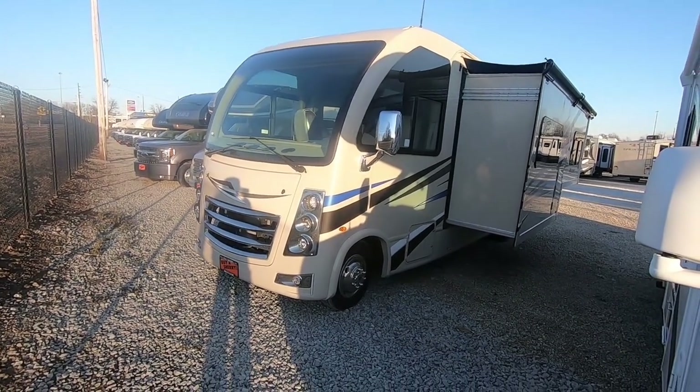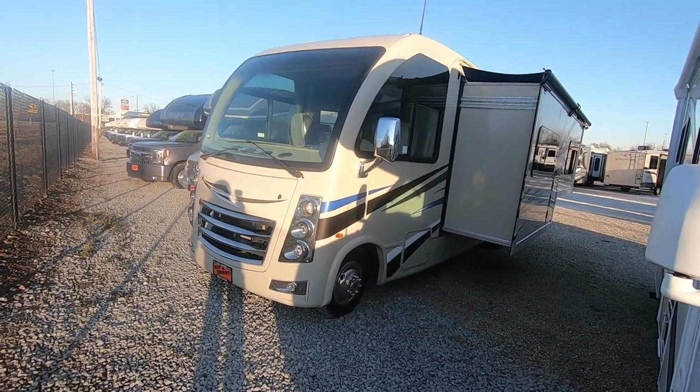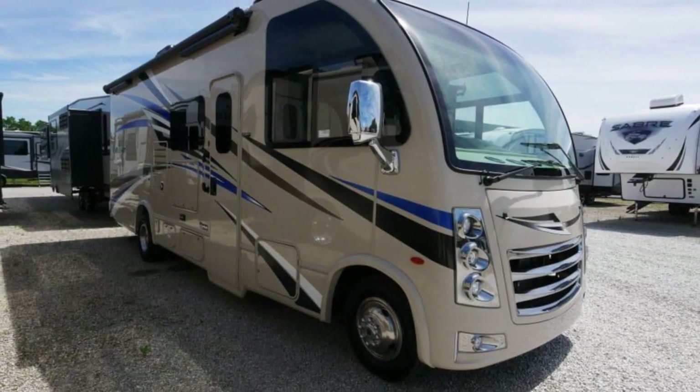Hi folks, welcome to Paul Shea RVs in Pickwell, Ohio. Today I'm doing a walk-around video on a Vegas 25.6.